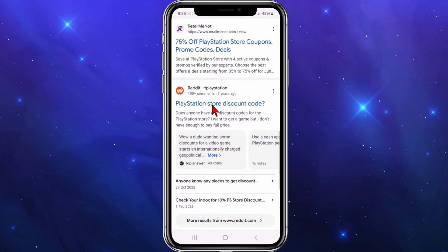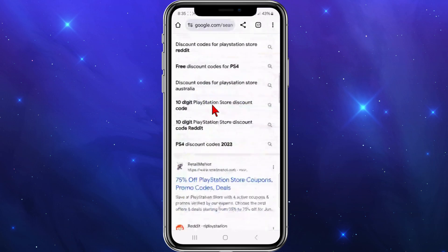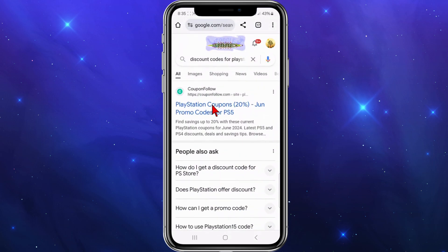You've got CouponFollow, Join Honey, RetailMeNot, and even Reddit — Reddit's a great place to get discount codes — along with all these other third-party websites. You can check out most of these top ones.